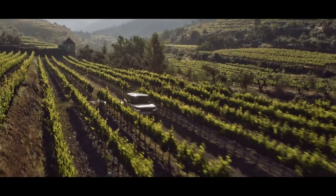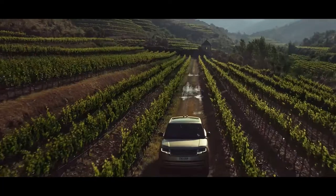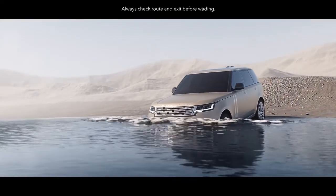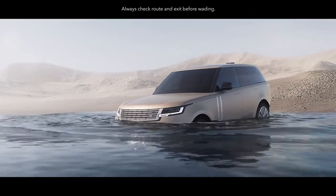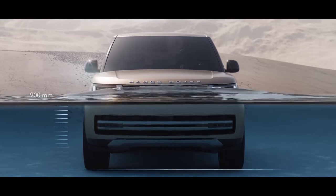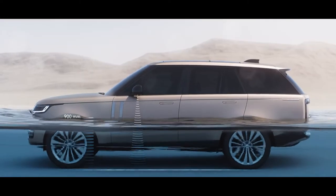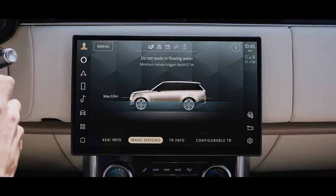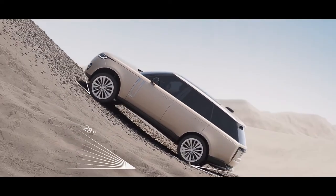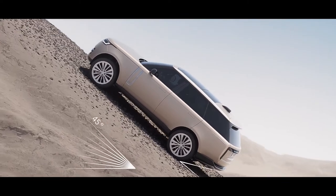Land Rover has always defined all-terrain capability. A wading depth of up to 900 millimeters helps deliver the best possible off-road performance. Sensors in the wing mirrors detect the depth of the water and display all the relevant information on the screen before you. The vehicle's off-road geometry ensures you can tackle inclines of up to 45 degrees.